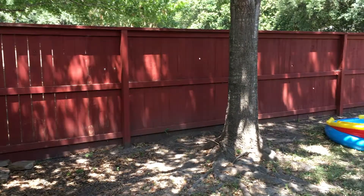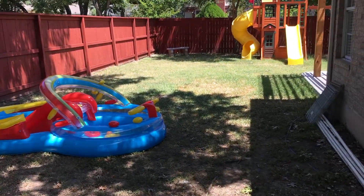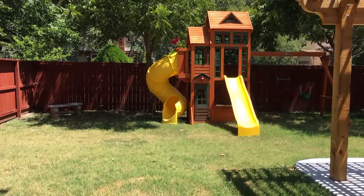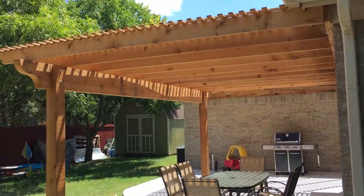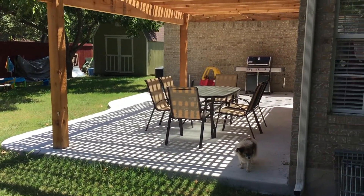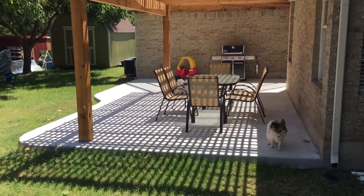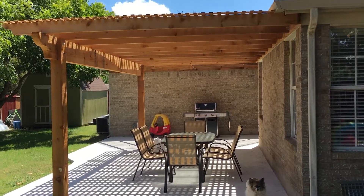And here is the backyard. We've got a fair amount of space over here, and then we've got the swing set for the kids. We've got this awesome pergola that we got built — I wish we could have built it ourselves, but we hired a company to do it, and they did an awesome job. They put in this whole patio here, which was just all grass before, so we've got a ton of space out here now.